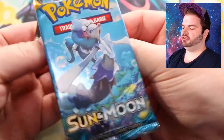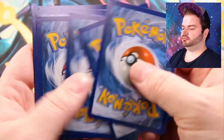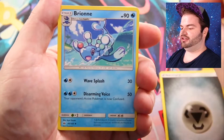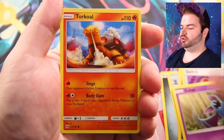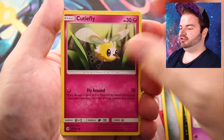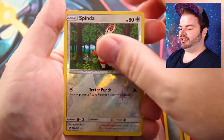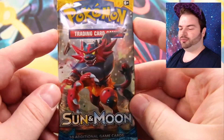Next up, another Primarina pack. I really like the casing on the Sun and Moon packs — they're really thick. Starting off with Steel Energy. We have Brionne, Alolan Persian, Switch, Zubat, Torkoal, Rowlet, Drowzee, Cutiefly — rest in peace Fairy type. Reverse holo is Spinda and the rare is a regular Parasect holo.